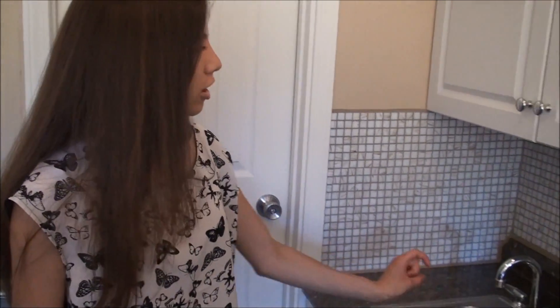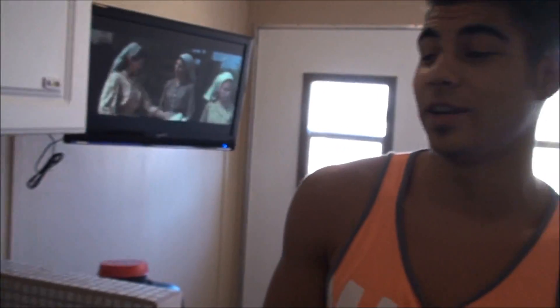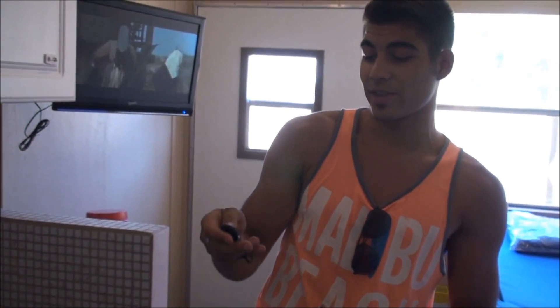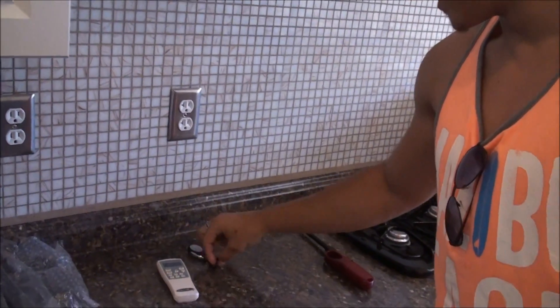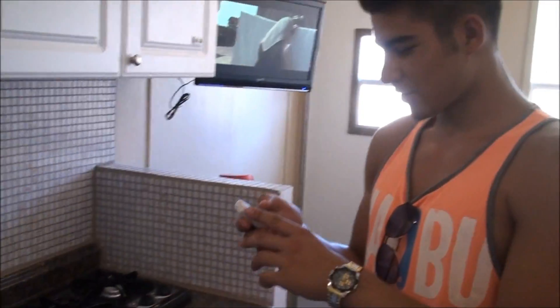This is an RV, slash shelter, slash disaster unit, hunting cabin — solar, self-sustained, and also a green RV. It's getting toasty in here, so I'm going to turn the generator on to run the air conditioner. You can do that with the touch of a button. You hear that? That's the generator. Everything operates by remote controls.